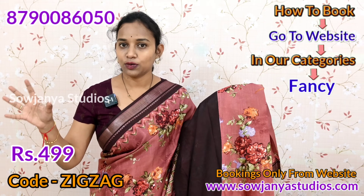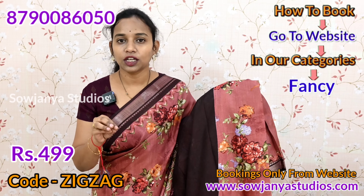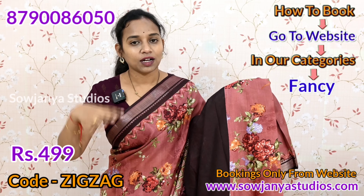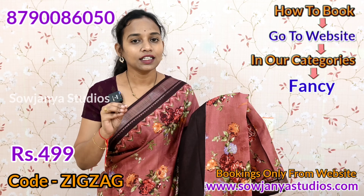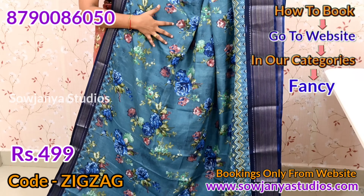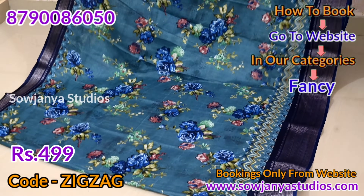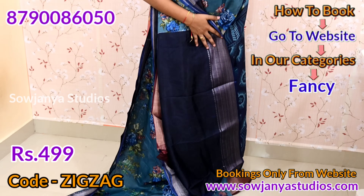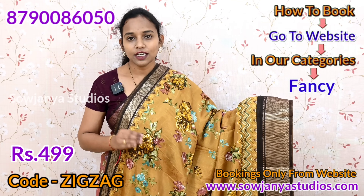With 800 plus colors, we will give you just 499 rupees. It is a good quality. You can book your saree on our website at www.saujinastudios.com. There are a lot of color and design options to choose from, and you can also have a matching blouse.